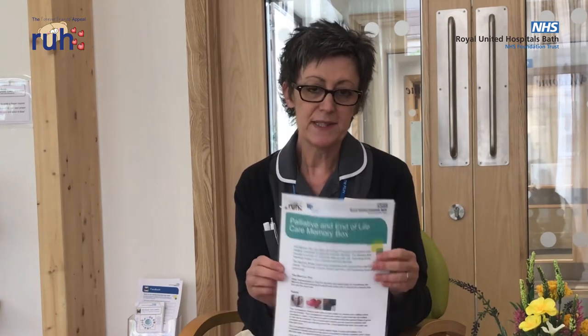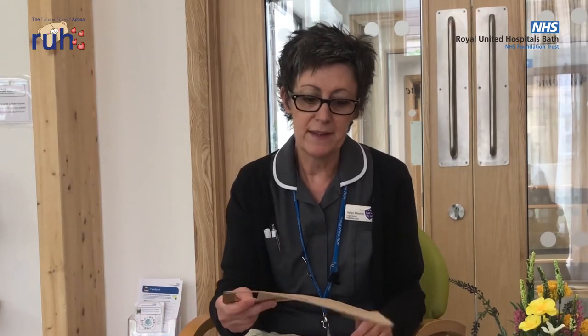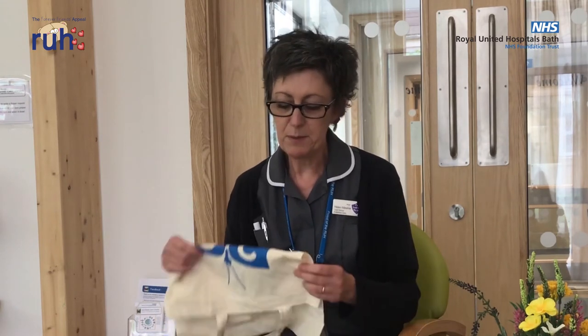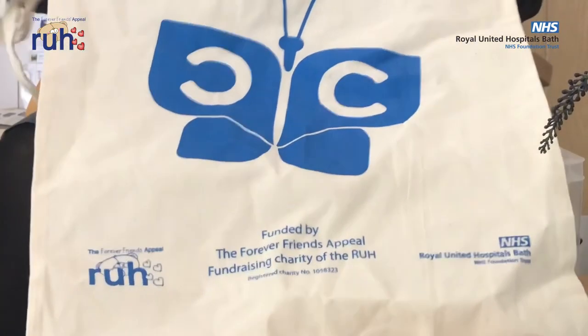Within each box there's guidance for staff on the items within the box, how to use them and where to get replacement items. If a patient is being supported to create memories or keepsakes and they have uncertain recovery, we've got little gift bags that the items can go into for the families to then receive the keepsakes. If a patient is nearing end of life, we'll use the bereavement butterfly bag to place the items in for when the families collect the deceased patient's property.